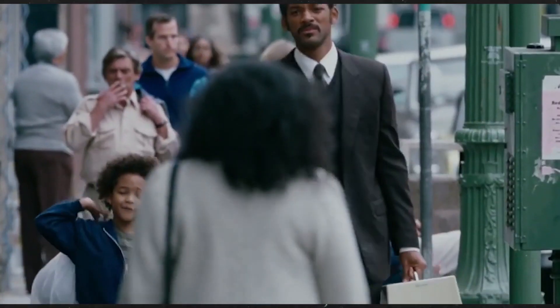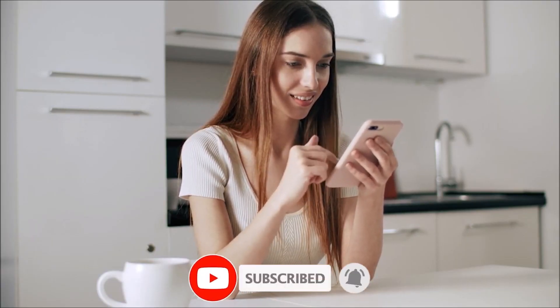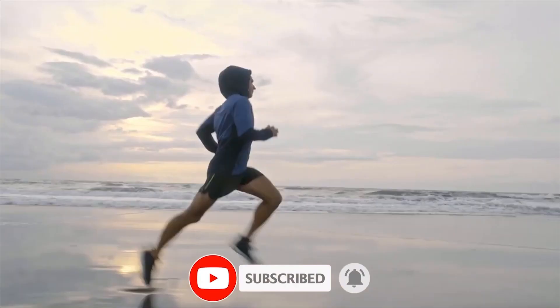If those incredible body tricks have blown your mind, just think of the changes that are in store for you when you use them. Before you head off to test these out, do us a quick favor — smash that subscribe button for anything related to your fitness and health well-being.